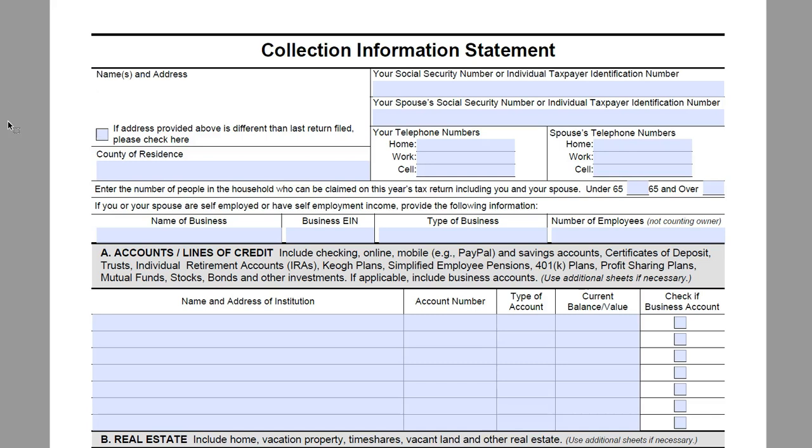This form is going to be used for anyone who wants to set up a payment plan with the IRS and you have a balance under $50,000 but you can't pay it in full in six years to qualify for a streamlined installment agreement, or anyone that owes over $50,000 but is not necessarily self-employed or you are assigned to the collections department.